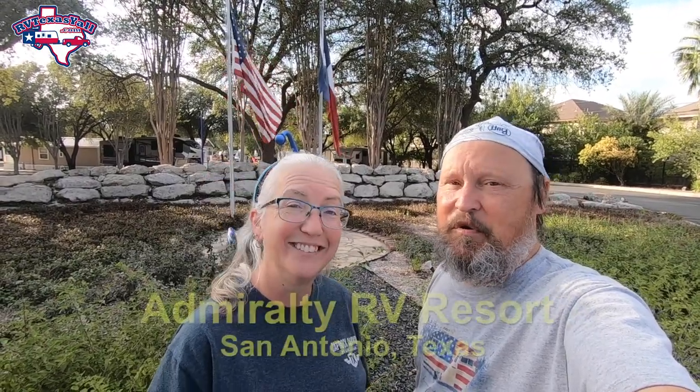Hey y'all, welcome back! This week we're in San Antonio, Texas at one of the parks we've been staying at for years. In fact, back in 2016 we published one of our very first videos from this park. It has new owners and some changes have been made, so we're here to show you what the park looks like now and do an update.